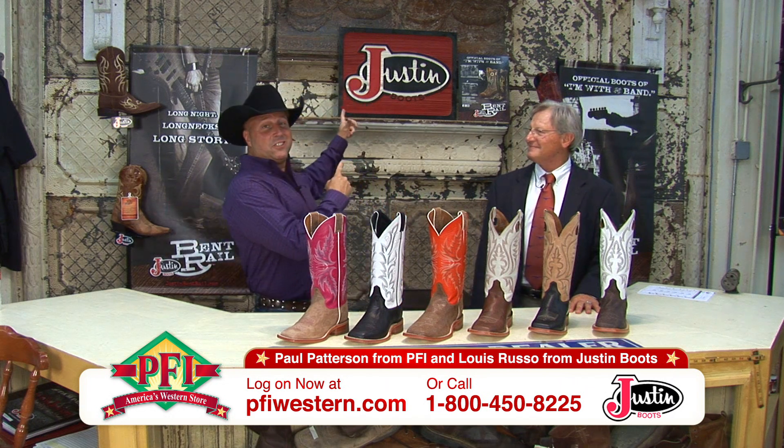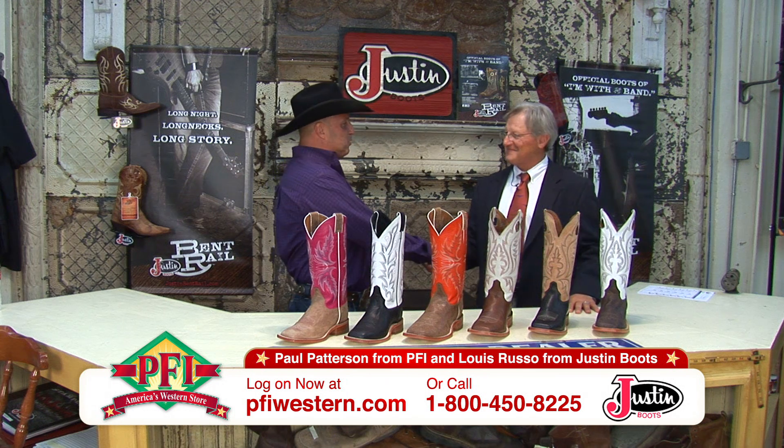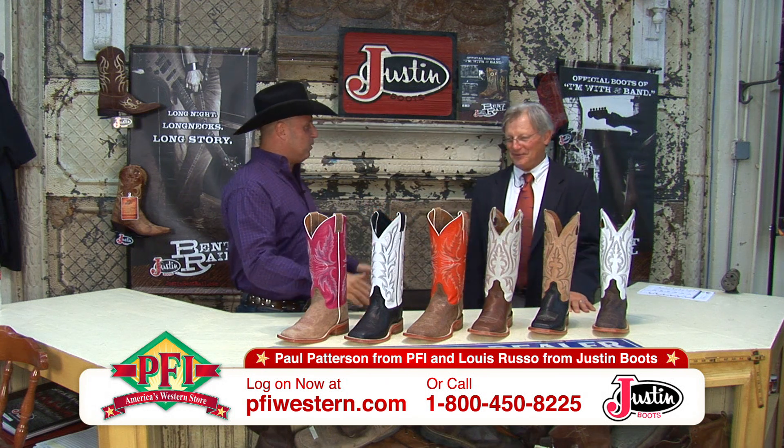Well, as you can see folks, we're here at Justin Boots in Fort Worth, Texas. Louis Russo, brand manager — thanks for having us, Louis. Thanks for coming.